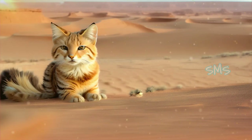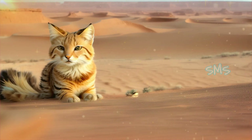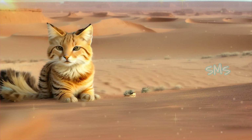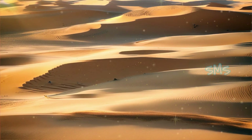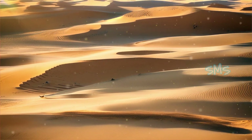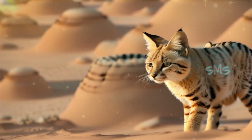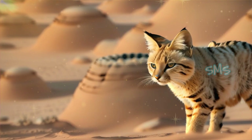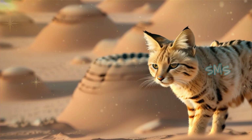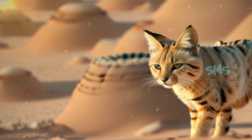Sand cats are fascinating and elusive creatures that play a vital role in maintaining the delicate balance of desert ecosystems. By raising awareness about their unique lifestyle, habitat, and breeding process, we can work towards ensuring a brighter future for these iconic desert dwellers. Through continued research, conservation efforts, and public education, we can protect sand cats and their fragile desert habitats for generations to come.